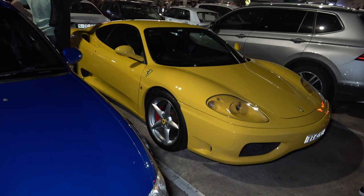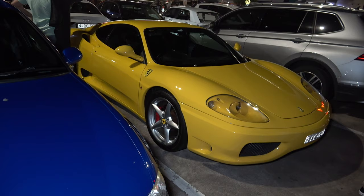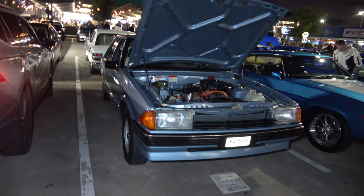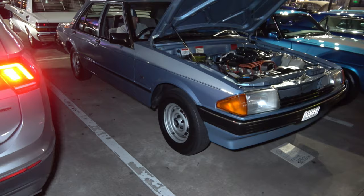We have a beautiful Ferrari in yellow, looking sick — check out the red calipers, lovely. We have a nice XE, nice stock-looking car with the stock rims on it, looking sick.